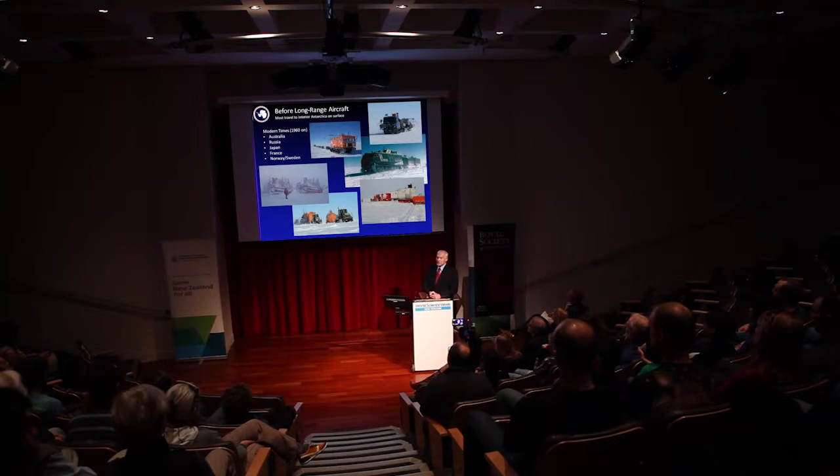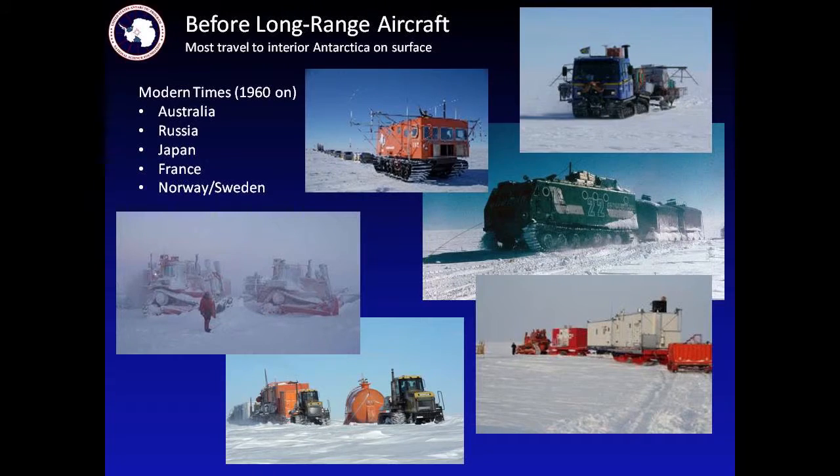In modern times, from about 1960 on, there have been a number of traverses done in Antarctica with various kinds of vehicles. The most common are large, heavy tractors — they can pull a lot of weight, move things around, and they're pretty reliable. But there are also scientific traverses done with modern over-snow vehicles like the Haglands vehicle used by Sweden and Finland — it uses rubber tracks, is very capable, and is used in Scandinavian countries both militarily and for general travel. There are also modern agricultural tractors on rubber tracks used to move around as well.